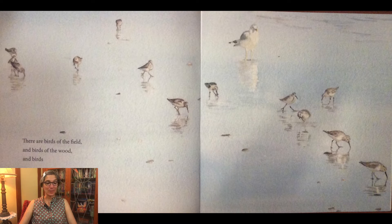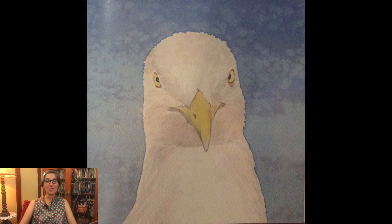There are birds of the field and birds of the wood and birds that belong to the sea and its shore. If there is one bird that you may think of when you think of the sea, it is the bird that you most often see. Can you guess what it is?